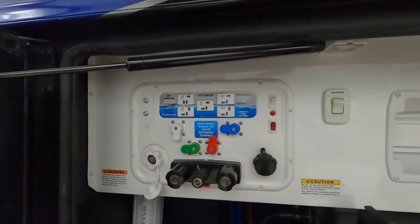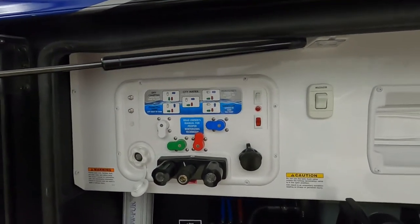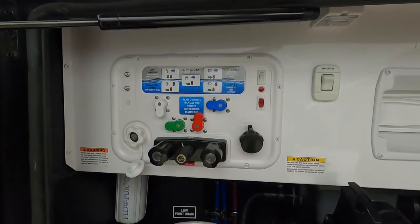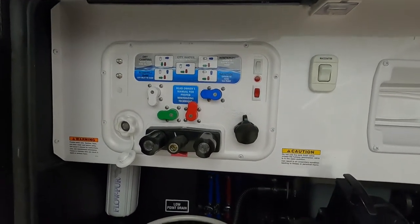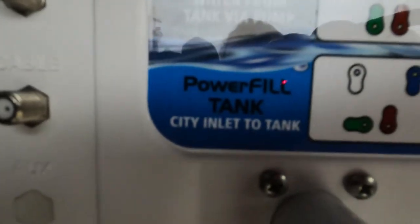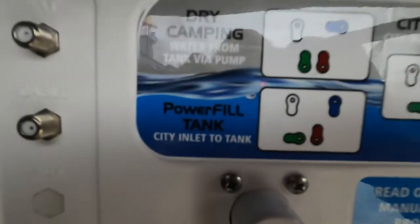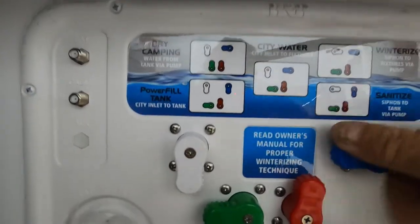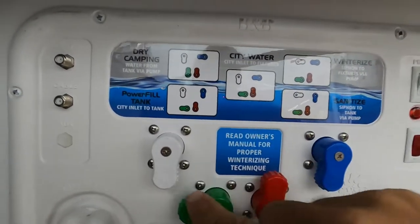Make sure your hot water tank is turned on — I'll show you where that is. Now let's say we're going to go out on the water and go dry camping somewhere. In that case, we're going to start by filling the fresh water tank. For city-inlet-to-tank: white down, blue down, red up, green to the left. Now we can fill our tank.